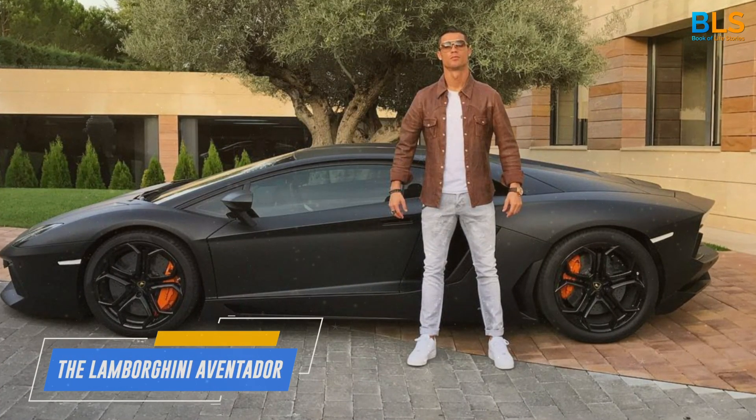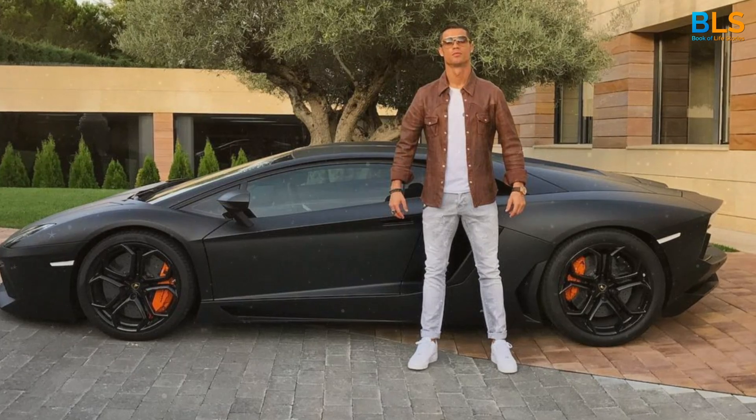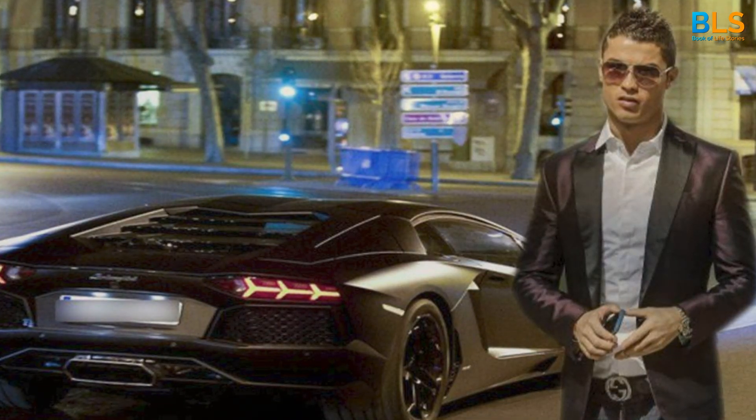Number 1: The Lamborghini Aventador. Costing a whopping $340,000, this Italian speed demon is a beast on the road. Ronaldo's love for speed and luxury is well satiated with this purchase.